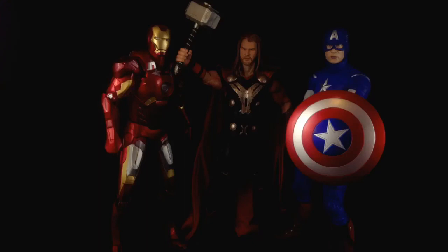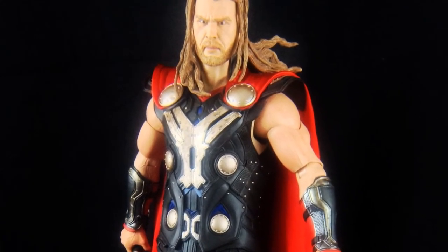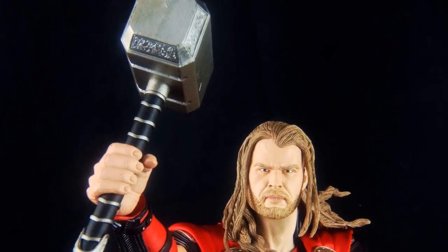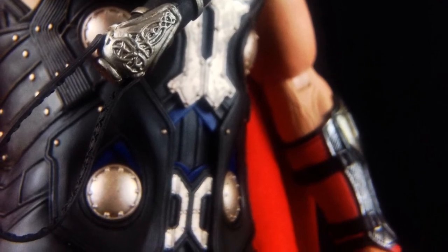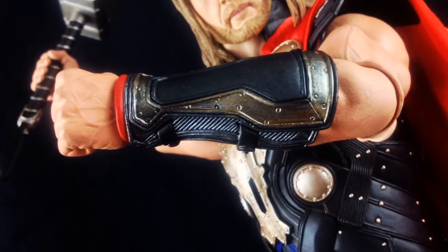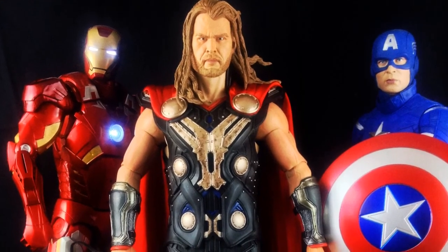All in all, extremely impressed — this is a must for NECA collectors, a must for Marvel collectors. By the love of Odin's beard, from myself and Thor, goodbye — I'll see you next time.